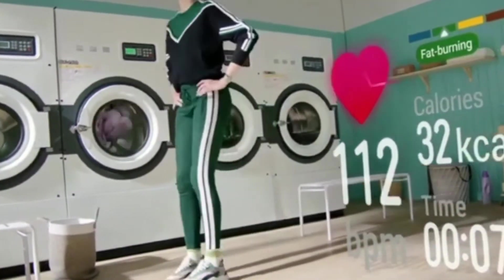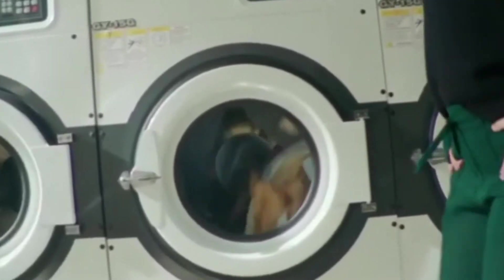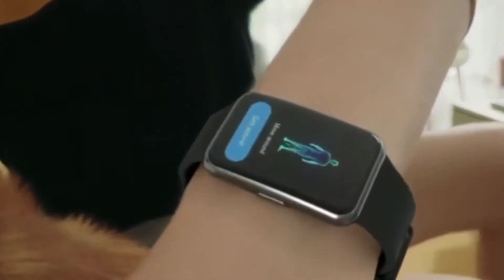Now let me tell you why this watch is my favorite. It provides 12 kinds of animated quick workouts and includes 44 standard movement demonstrations. It also includes a total of 96 workout modes to choose from, so no more wasting time searching online on how to do a specific exercise.